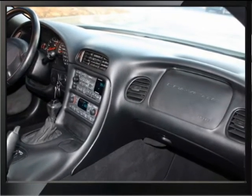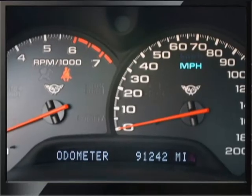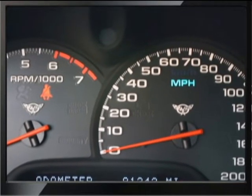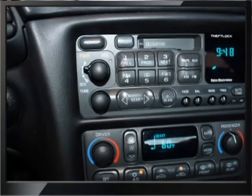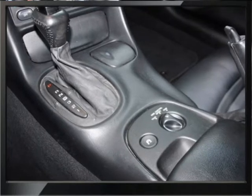Here you see the interior — it is black and it is nice and clean, carpets and everything. The car does drive out good, just showing 91,000 plus mileage. Overall in good order, other than the cosmetics that I will show you shortly.